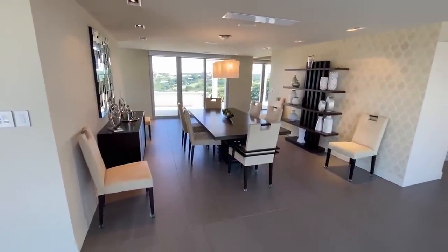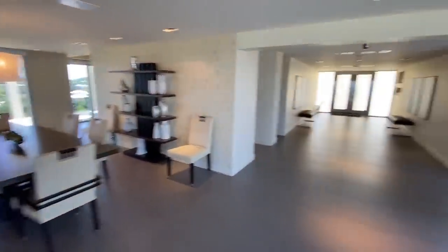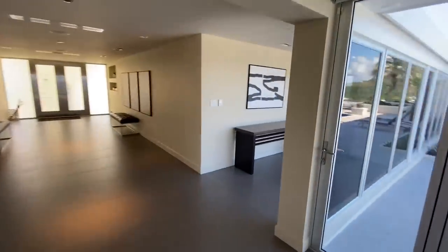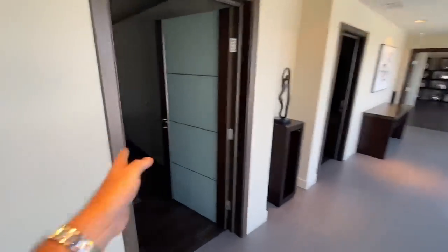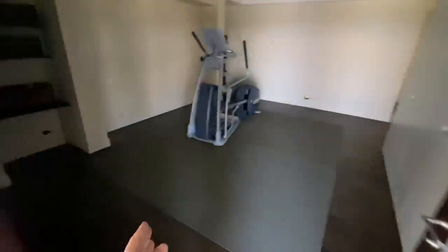And then in between the kitchen and the living room is this dining area, which is really nice — very spacious. Let's go check out the bedrooms.